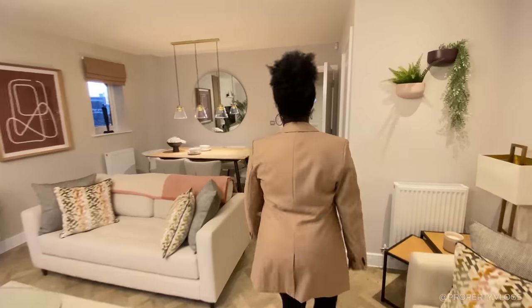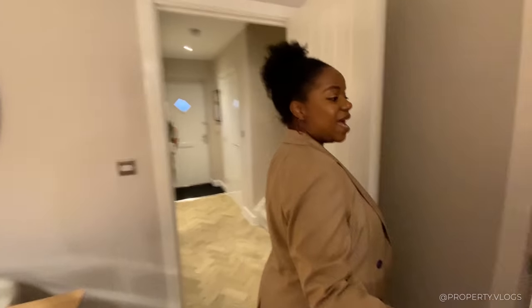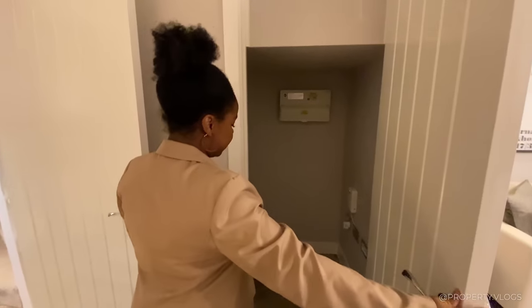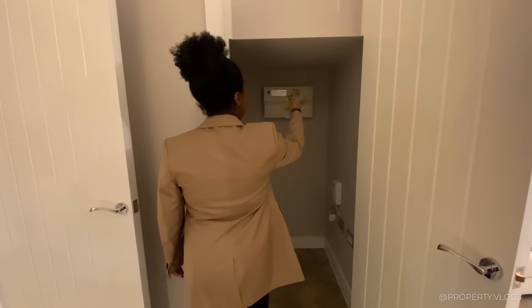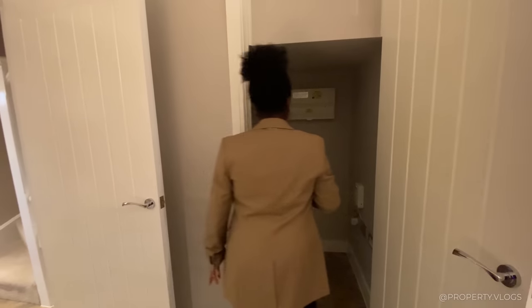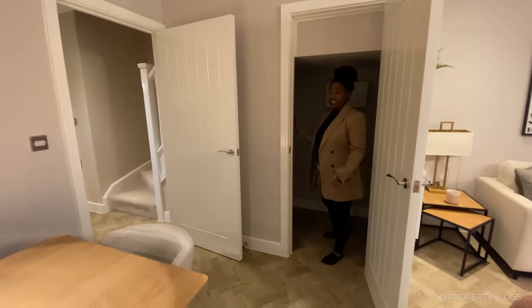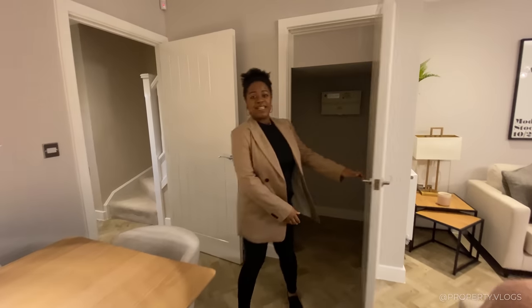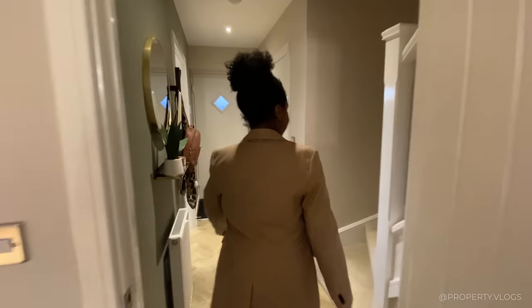A bonus space under the stairs - it's a really nice size. It doesn't have a light in it, so I'd suggest asking the developer to add a light switch either in the wall or inside, which would brighten it up considerably and make it much more usable.